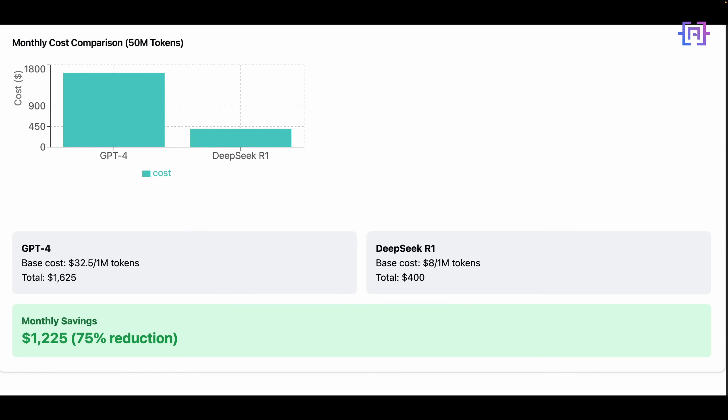Next, let's examine the cost-efficiency data. As you can see in this visualization, we are comparing the monthly cost between GPT-4 and DeepSeek R1 for processing 50 million tokens. With GPT-4, we are paying $32.50 per million tokens, resulting in a monthly cost of $1,625. After switching to DeepSeek R1, the base cost drops to just $8 per million tokens, bringing our monthly total to $400. This represents a dramatic 75% reduction in cost, saving $1,225 every month.